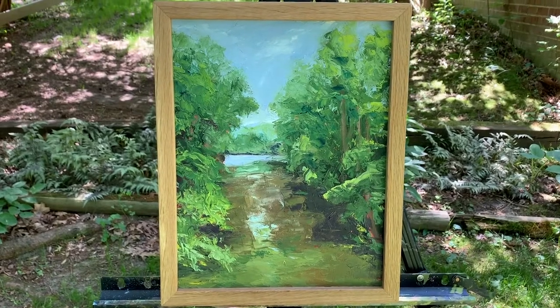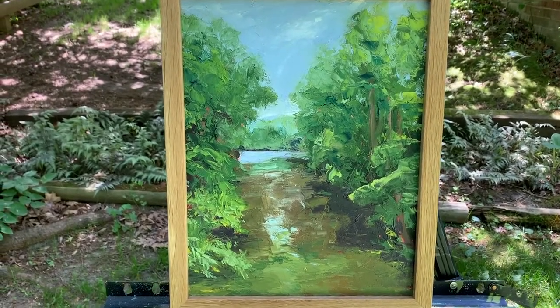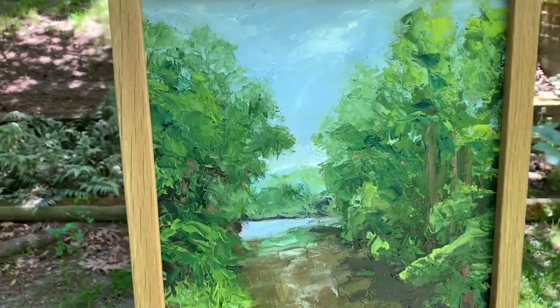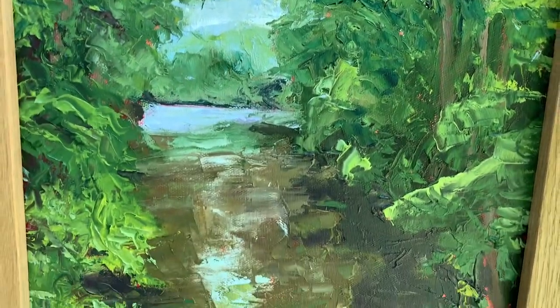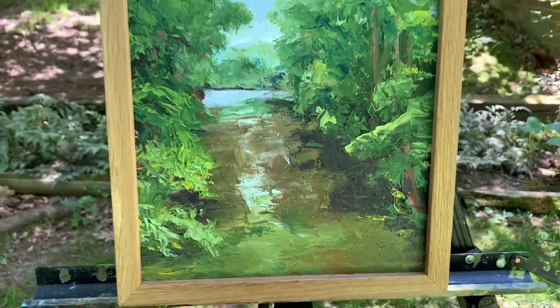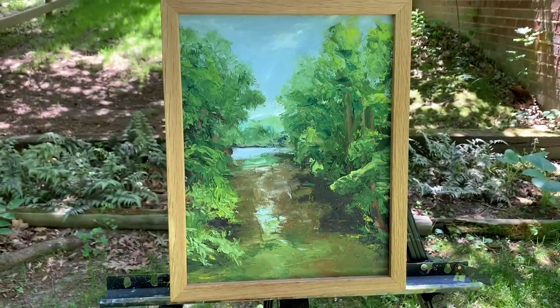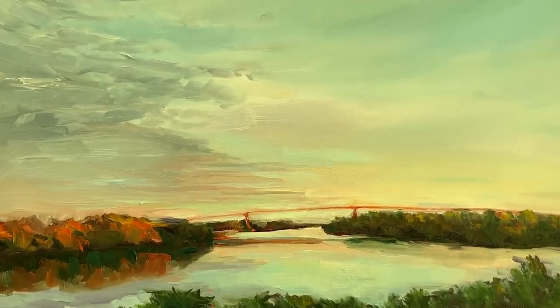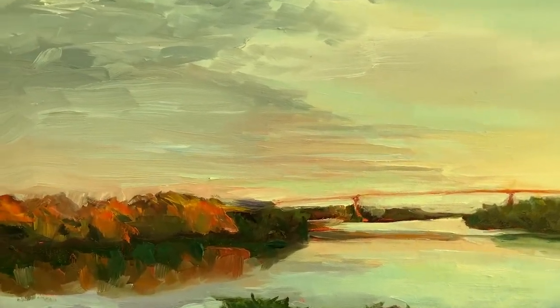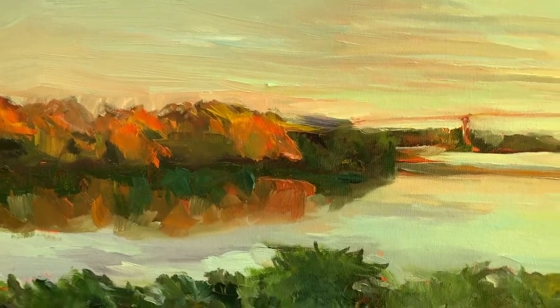This is one of my Bath County pictures. This is the Cowpasture River, 11 by 14. This is Bridge at Sunset, Mighty James River, from a photo of last fall, 18 by 24 framed. This was recently in a juried show.